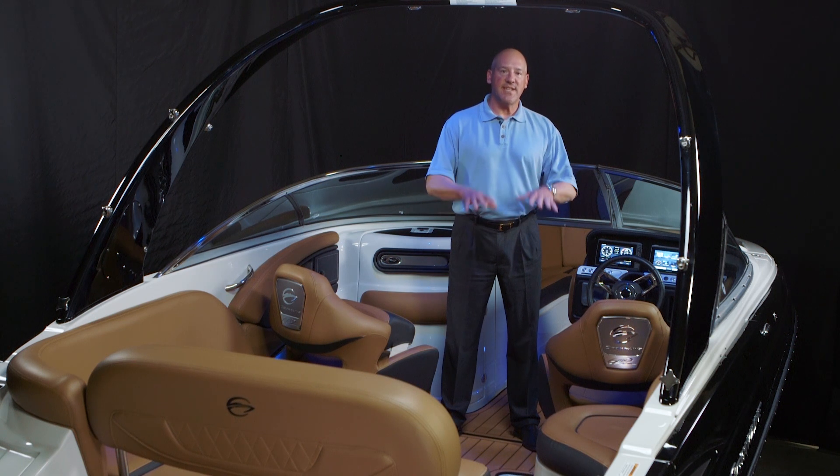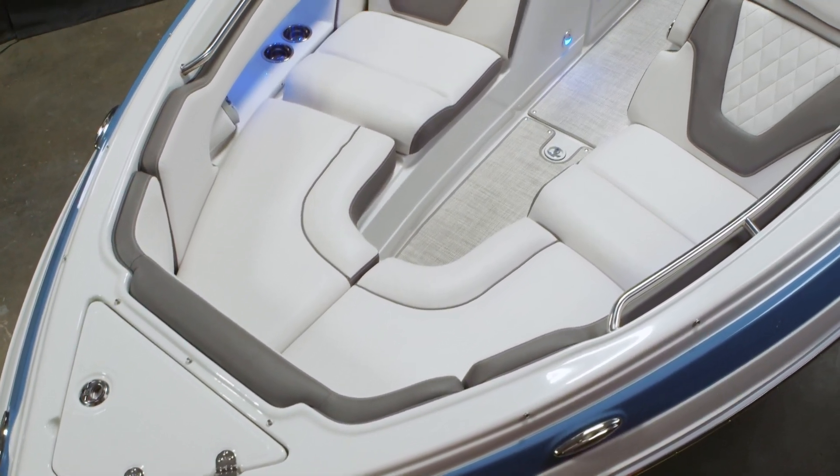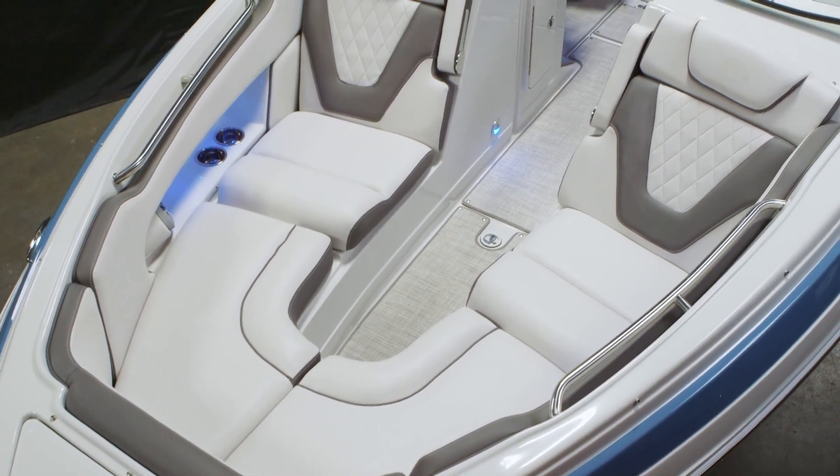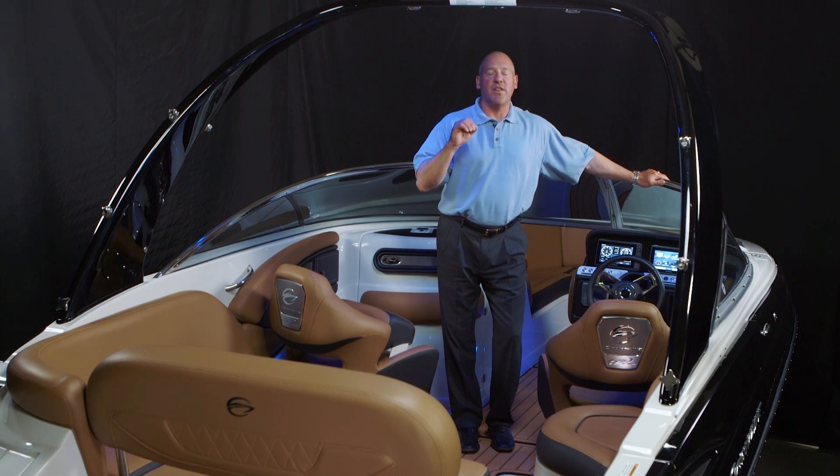That's the 250 XSS, brand new for the 2024 model year, and its big brother version, the 260 XSS, that was introduced a little more than a year ago. Four years ago, Crownline didn't even have an outboard boat, and today we're one of the largest outboard manufacturers in our industry.